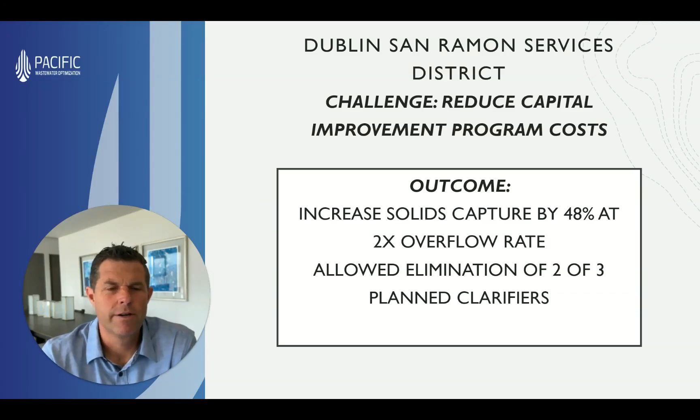Hi, this is Jason Warner, Pacific Wastewater Optimization. Today, we're going to be talking about a case study from Dublin San Ramon Services District, or DSRSD.